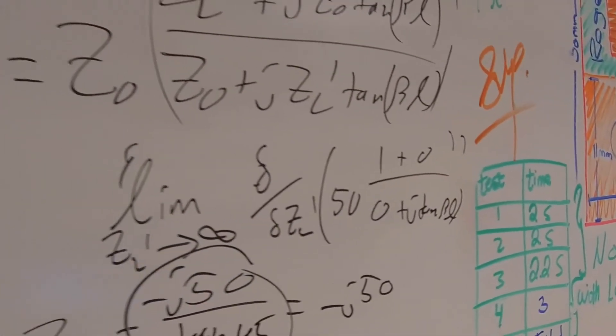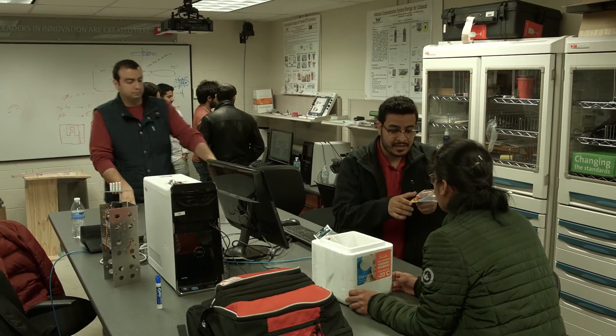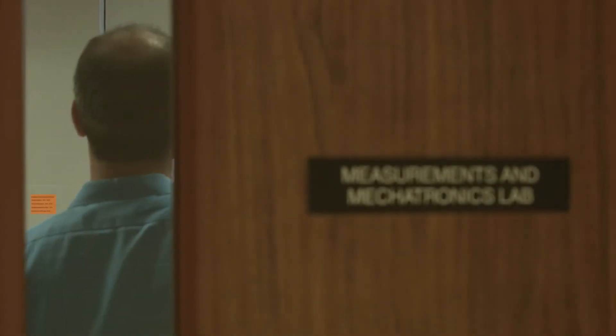I strongly believe in bringing research into the classroom. I'm always taking advantage of the small-scale class to introduce students to actual research — all of them. At the second year, when I teach the circuit course, I start to talk to them and show them some real-world applications.